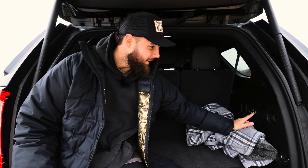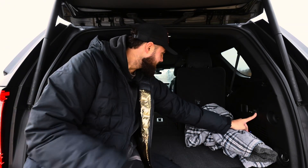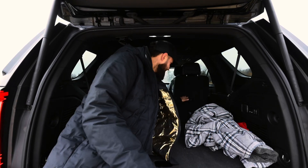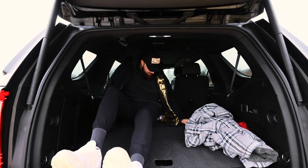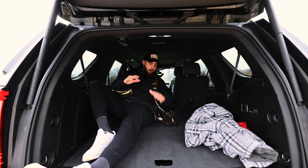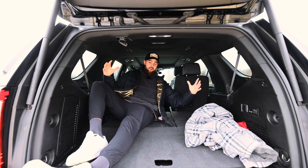All I have to do is press this left button and the seat behind me goes all the way down flat. Press this right button and now I have all of this room. My dog, all the groceries, all the luggage — everything we need is in the back of here.